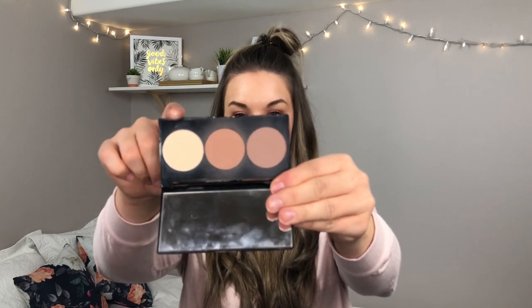Next I have the Smashbox Contour Palette — just their regular contour palette with a contour shade, bronzer, and highlighter. This is really nice to have. I really do like having this one because I like having a matte option, and if I'm going to go with a matte bronzer, highlighter, or contour option, I will go with Smashbox because I trust this brand more than Physicians Formula personally.